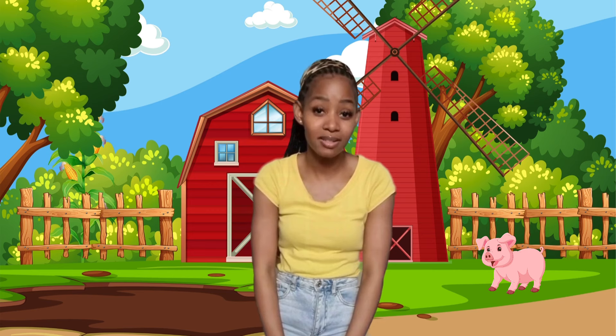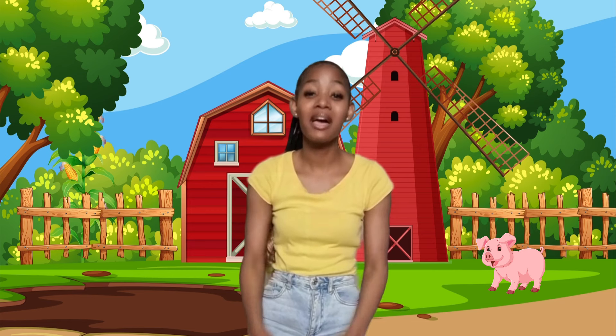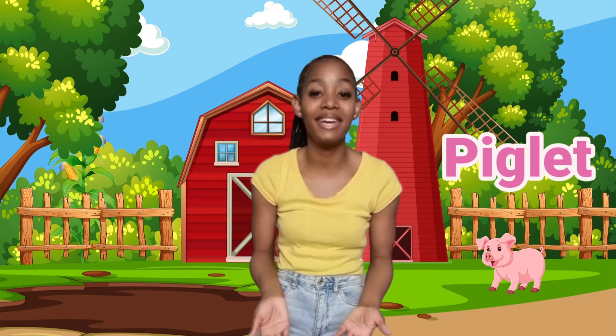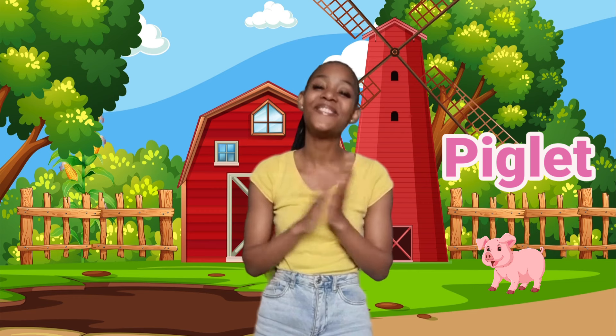Do you know what a baby pig is called? Yes. It's called a piglet. Piglet. Can we say piglet? Piglet. Well done.